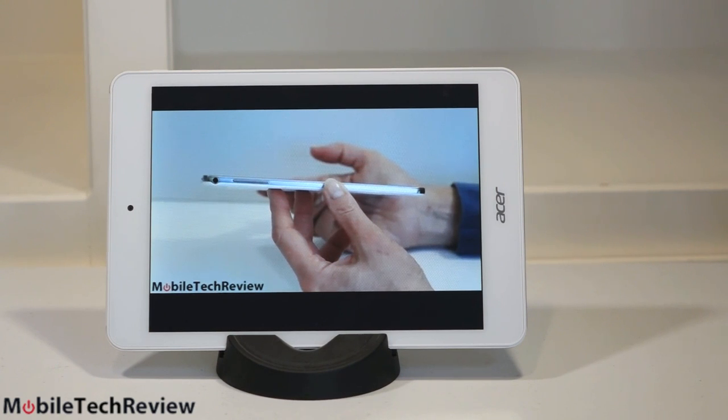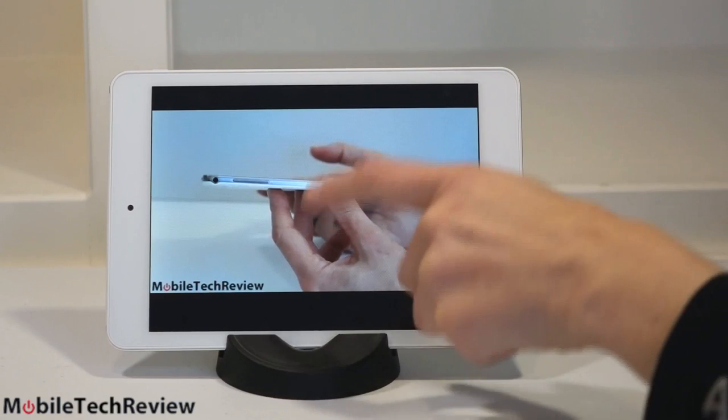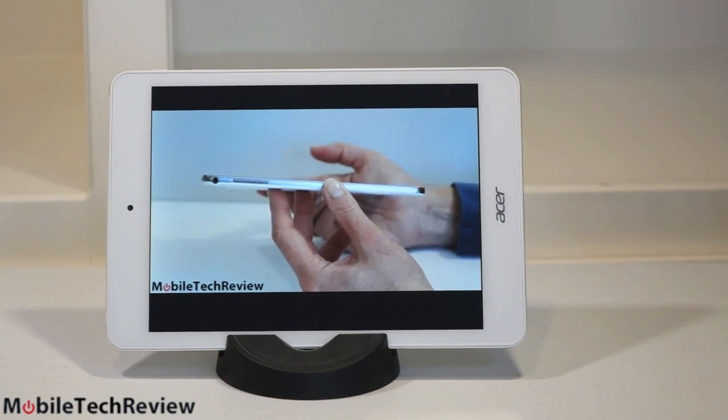YouTube plays, but the HTML5 player is a little sluggish to respond and stream up the video. This does not have Adobe Flash — Android tablets don't come with that anymore unless you want to sideload it. But YouTube is not bad at all.